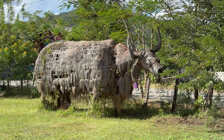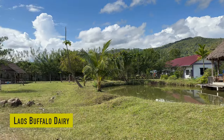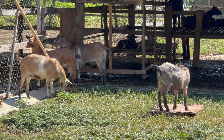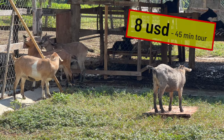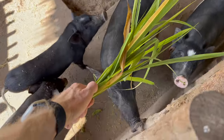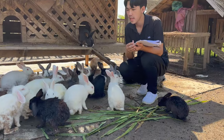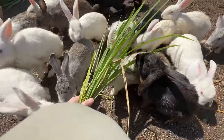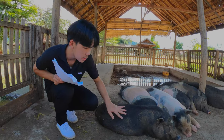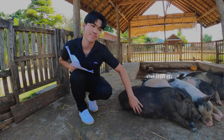Just outside the Kuang Si Welcome Center you will find the Buffalo Farm, or the Laos Buffalo Dairy, which is the official name. Here you can get a 45-minute guided tour for 8 US dollars. This farm is actually a place where they invite local farmers to learn about how to better run their farms, and especially how to breed pigs and how to take care of buffalos.